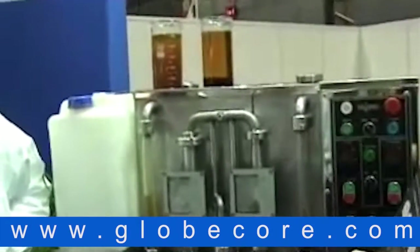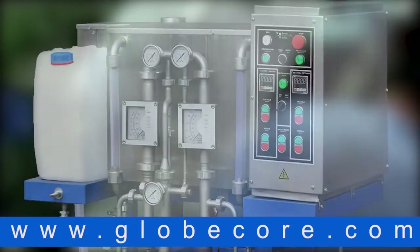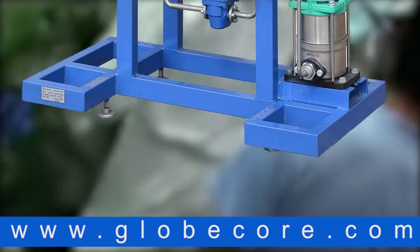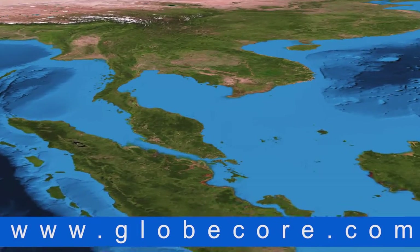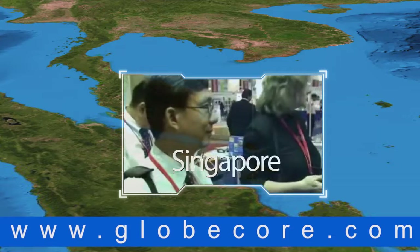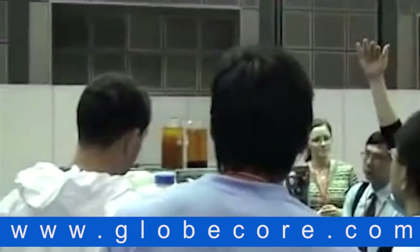Ultrasonic Biodiesel Reactor at a trade show in Singapore. UBT Biodiesel laboratory unit. In this video we would like to present the lab unit designed for production of FAME — fatty acid methyl esters, commonly known as biodiesel. This unit is shown in operation at the trade show in Singapore with a demonstration of making the final product using vegetable oil and animal fat of absolutely any quality.